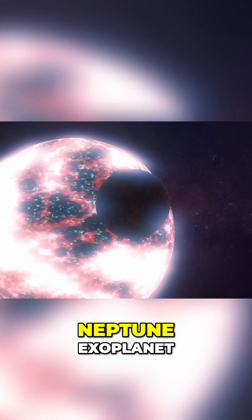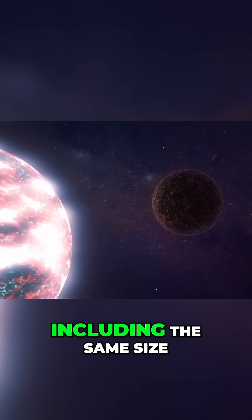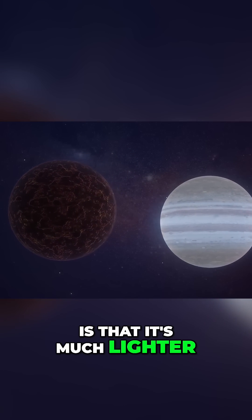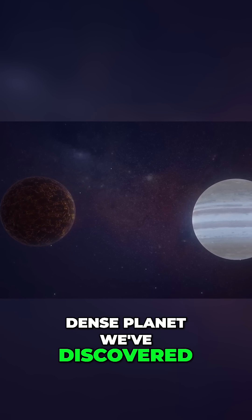This is a super-Neptune exoplanet. It's similar to Jupiter in some ways, including the same size and scorching hot temperatures. But the main difference is that it's much lighter, weaker, and less dense. In fact, this is the least dense planet we've discovered so far.